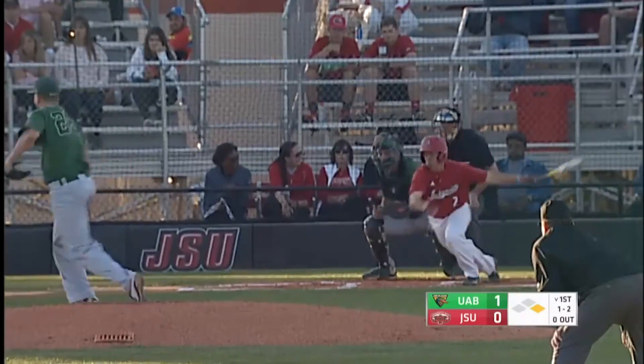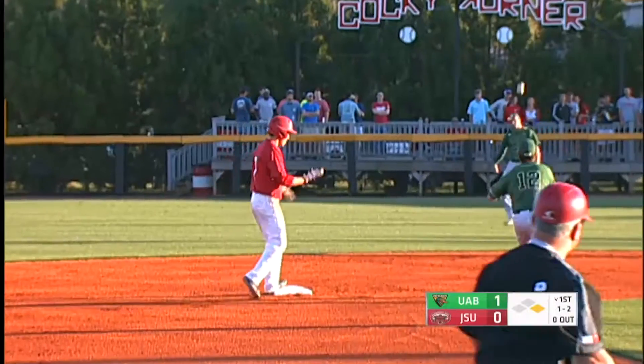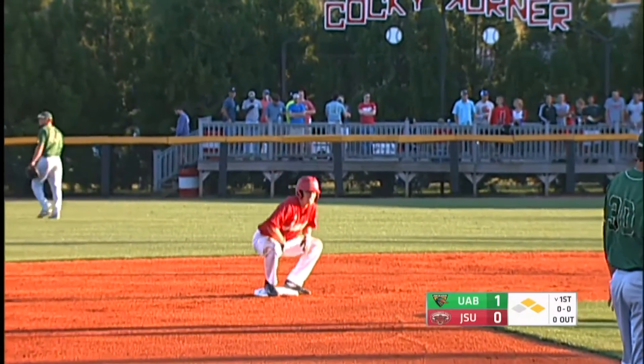Bottom of the first, runner Blossom going. Bouncing ball, right side, base hit into right field. Golsan got to put the brakes on. Gumm was playing shallow. Clayton Daniel hit them where they ain't, as the old saying goes. Just bounced it on the right side into right field.